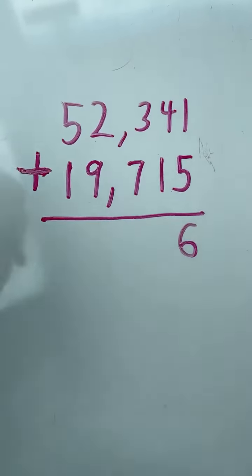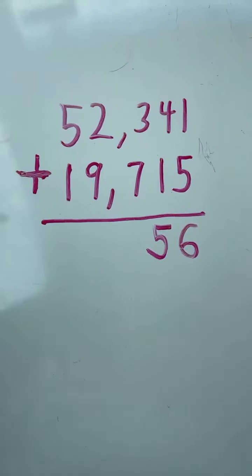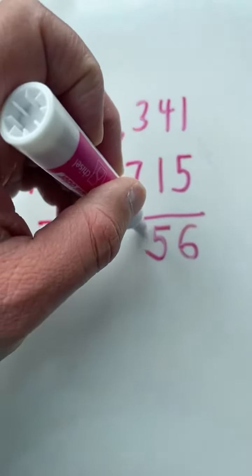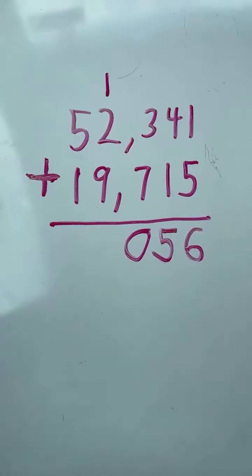4 plus 1 equals 5. 3 plus 7 equals 10. The 0 goes in the hundreds place, and the 1 gets carried over to the thousands place.